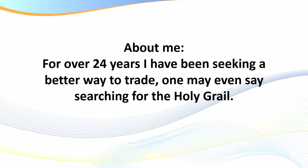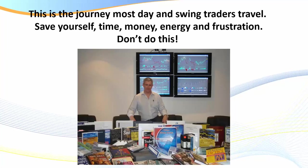A little bit about me very quickly. For over 24 years I've been seeking a better way to trade. Every day I seek a better way to trade, to improve my skill set — one may even say I've been searching for the holy grail. During this journey, which most day and swing traders travel, I've spent an absolute fortune — hundreds of thousands of dollars.